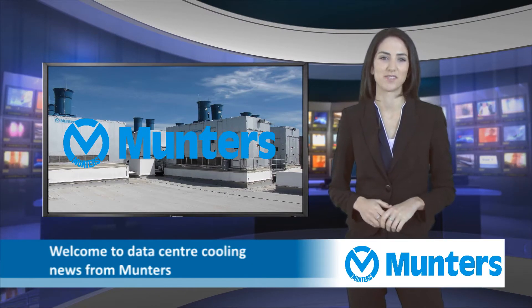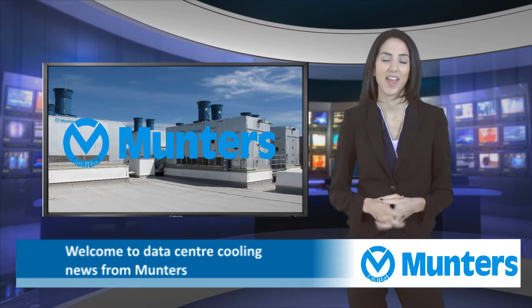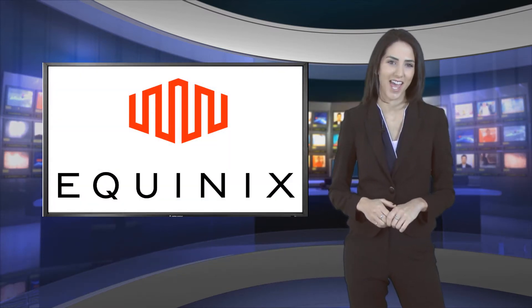Welcome to Data Centre Cooling News from Muntas, featuring Oasis Indirect Evaporative Cooling. Equinix, one of the world's largest data centre operators and internet exchanges,